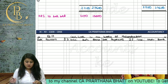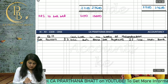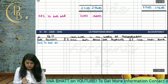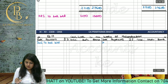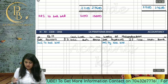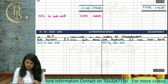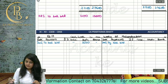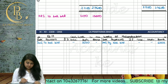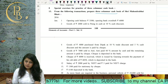On January 1st, we write 'To Balance Brought Down' on the debit side and 'By Balance Brought Down' on the credit side. The opening cash balance is 3500 and the opening bank balance is 6000. So we enter 3500 in the cash column and 6000 in the bank column.